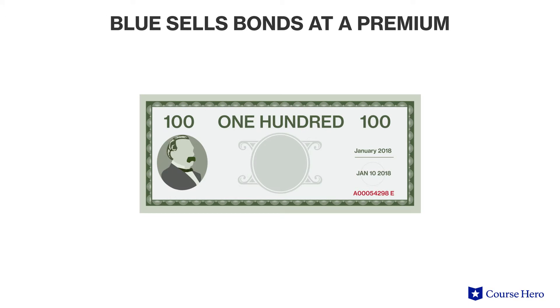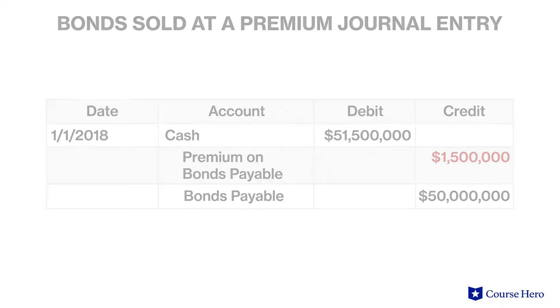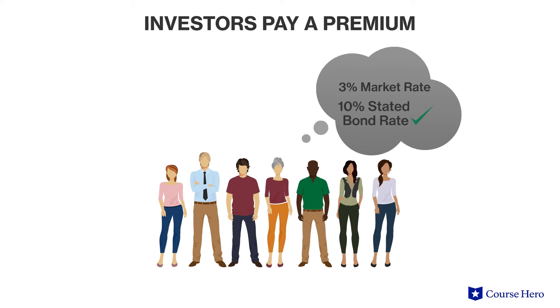Bonds can also be sold at a premium. Suppose that the Town of Blue sold Series A bonds with a face amount of $50 million and a stated rate of interest at 10%, at 103. The bonds will mature in 30 years and pay the stated rate of interest twice a year. These bonds sold at 103% of face value, or $51,500,000. The difference of $1,500,000 is the premium on bonds payable. The reason the bonds sold at a premium is because the market rate of interest is lower than the stated rate of 10%, and therefore investors are willing to buy the bond at a price above the face value.